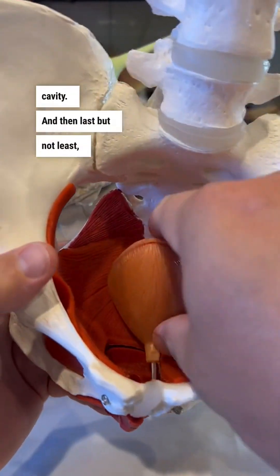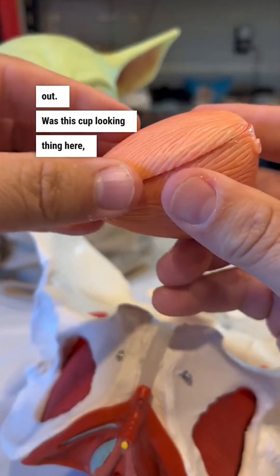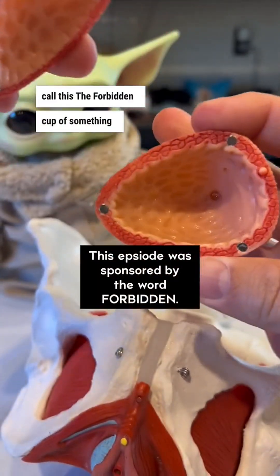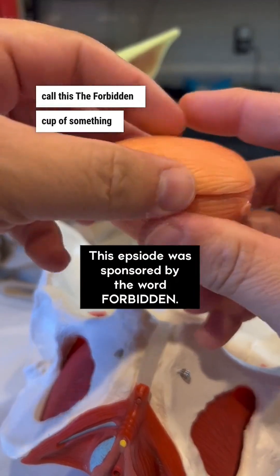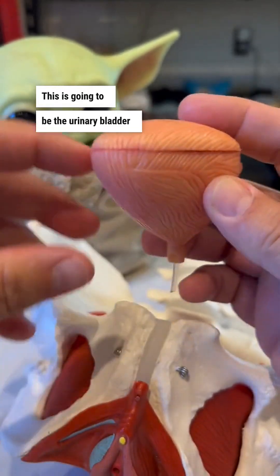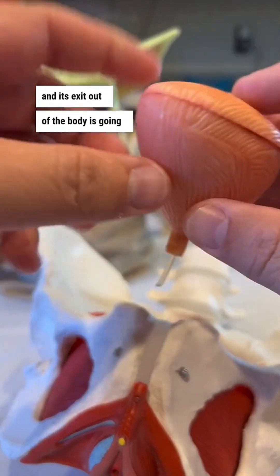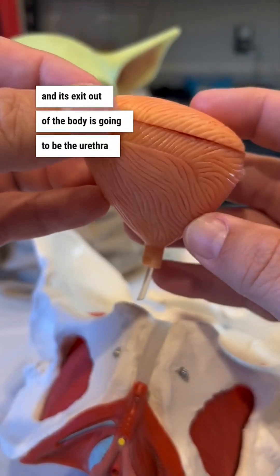Last but not least, it already came out — this cup-looking thing here. We could call this the forbidden cup of something. Don't drink this, folks. This is going to be the urinary bladder. This is where urine is stored, and its exit out of the body is going to be the urethra.